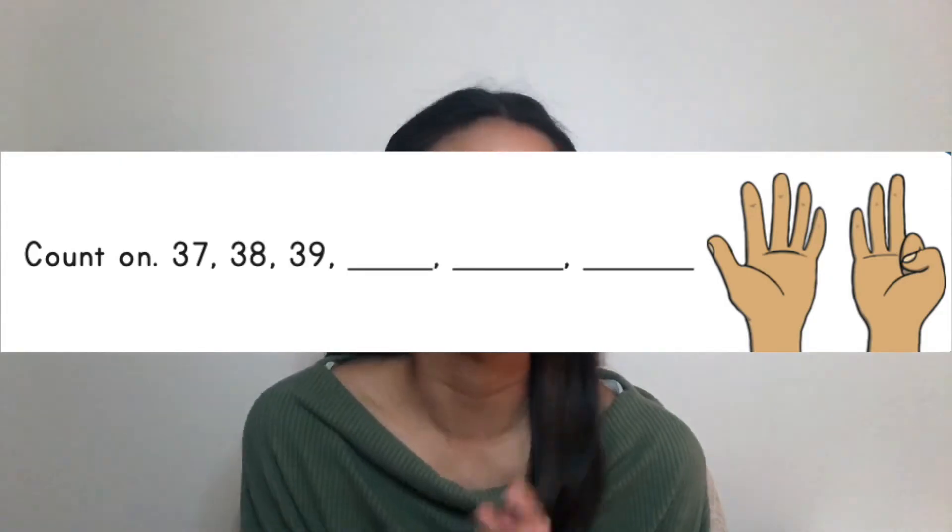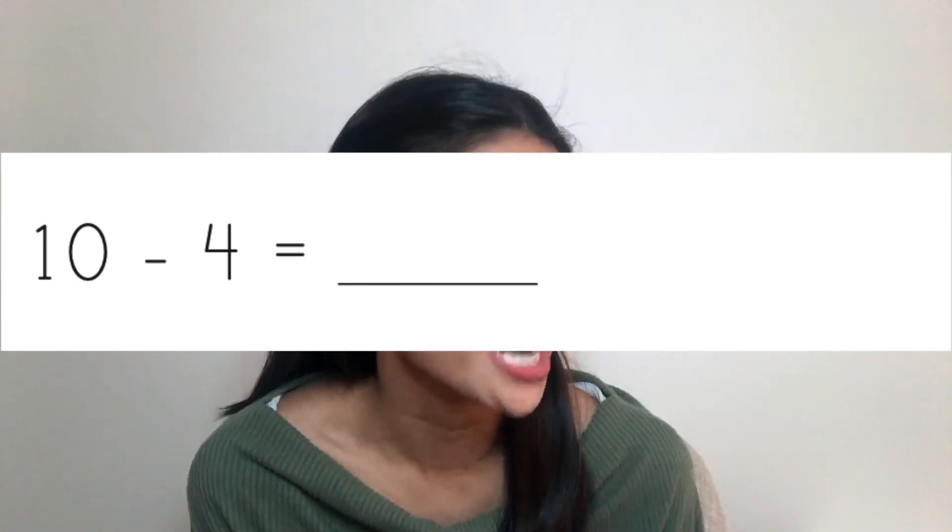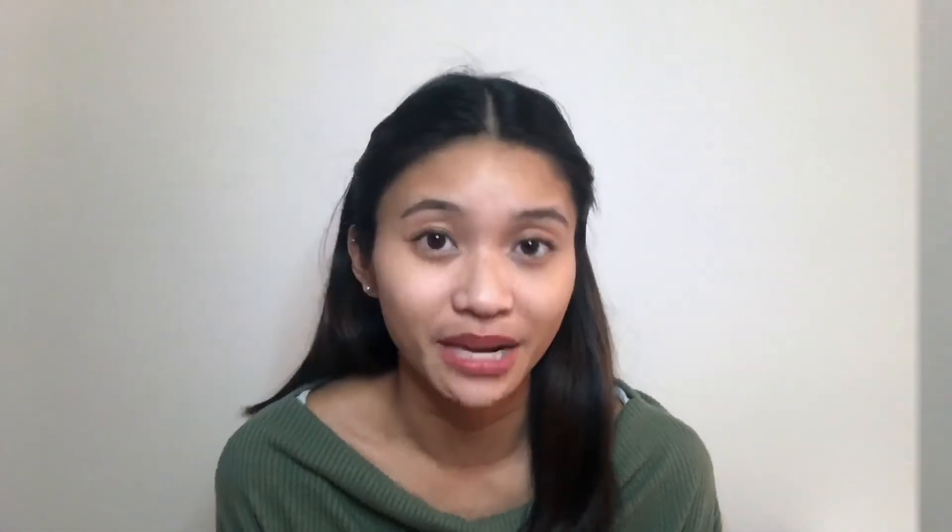As I mentioned before, this can be used for the whole class at the beginning of a math lesson, but it works perfectly as a warm-up activity for guided math, for centers, and even as a math review. It covers counting, grouping, addition, subtraction, shapes, measurement, and money.